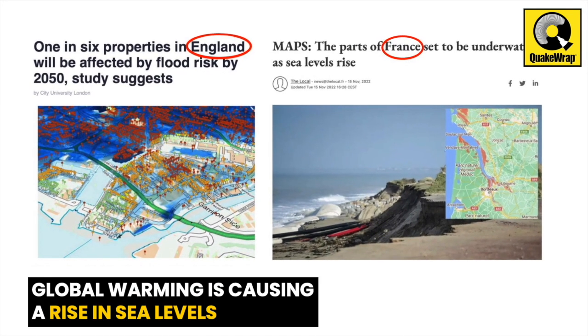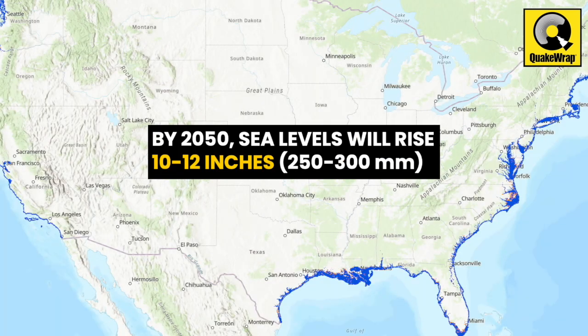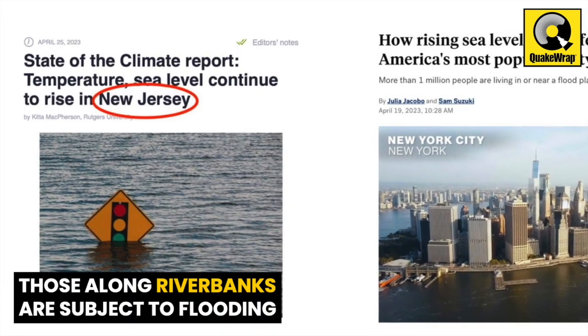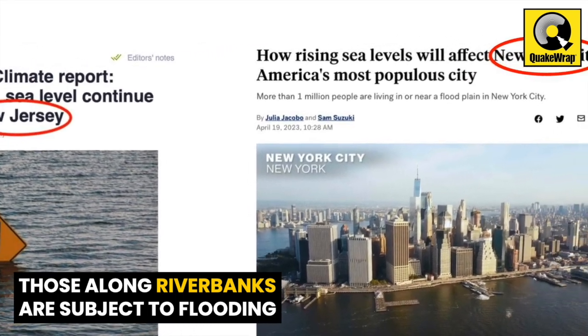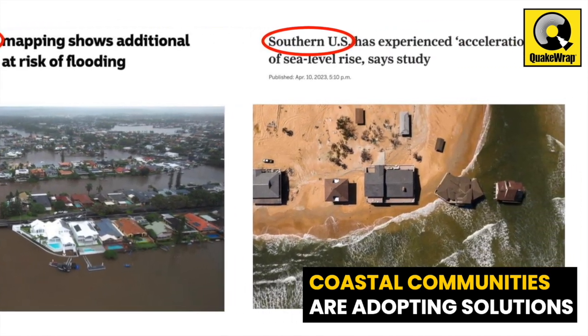Global warming is causing a rise in sea levels worldwide. Sea levels along the U.S. coastline are projected to rise on average 10 to 12 inches by the year 2050. Communities along riverbanks are subject to flooding from excessive rain and snowmelt. Many coastal communities are adopting solutions to address this concern.